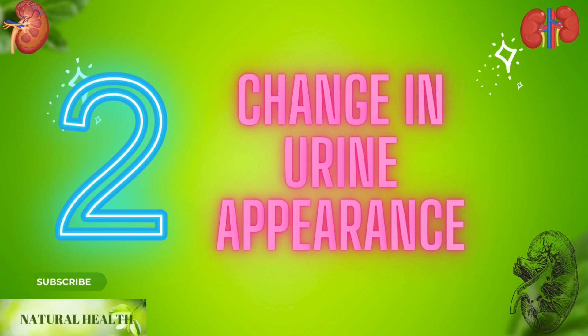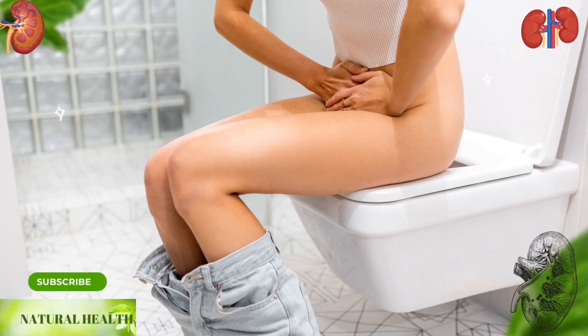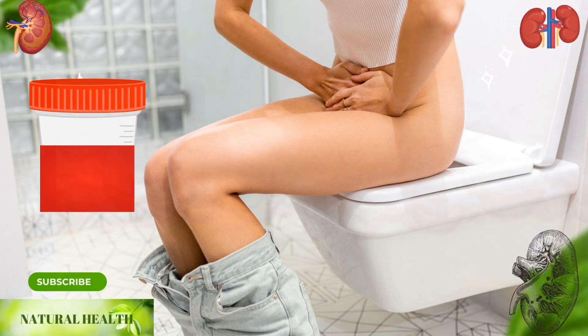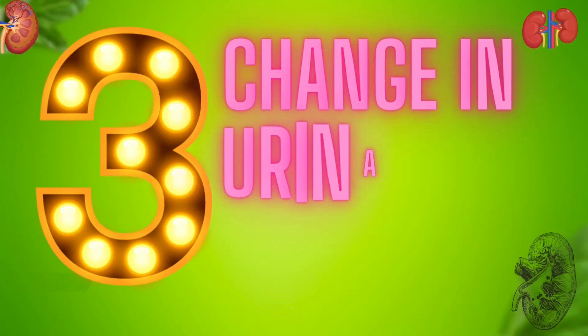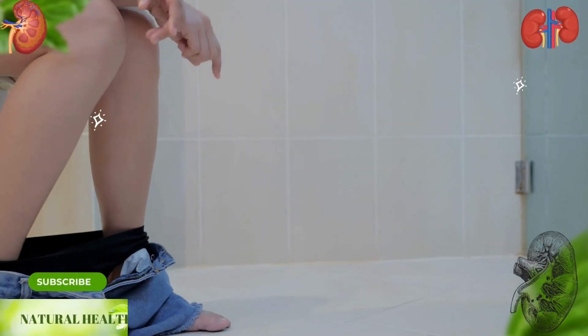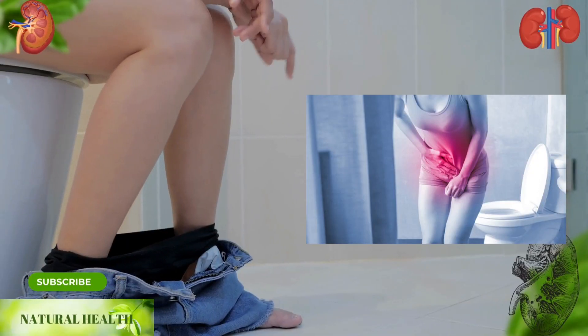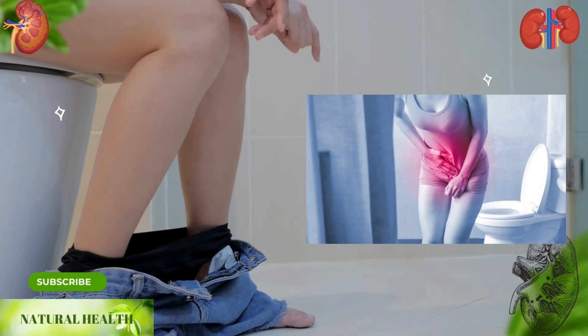Two: change in urine appearance. When you urinate, you should pay attention to whether the color is red, bloody, or very foamy. Three: change in urination habit. If you experience excessive increase or decrease in the amount of urine, burning when urinating, and frequent urination at night, you should pay attention.